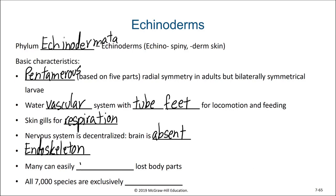Echinoderms have amazing regenerative ability and can easily replace lost body parts. Sometimes the lost body parts can even regenerate and replace the missing portion of the organism. All 7,000 species of echinoderms are exclusively marine.